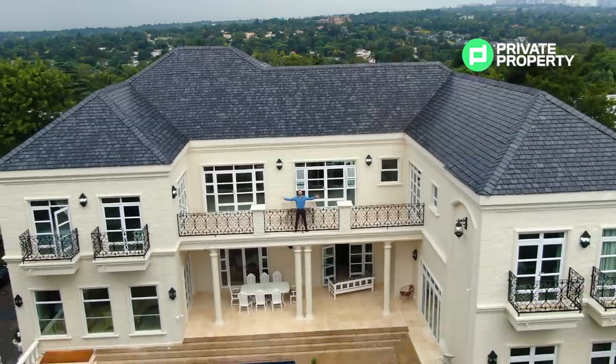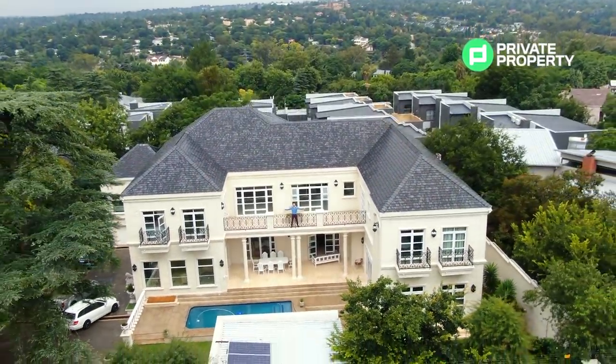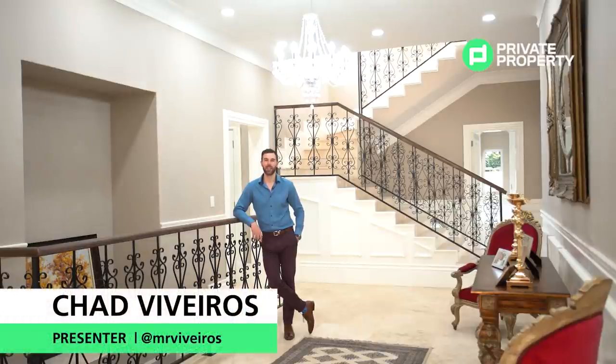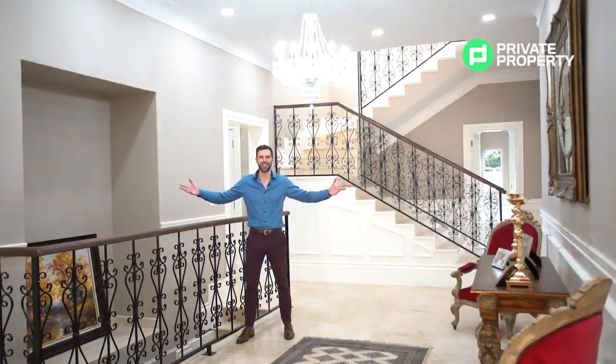Welcome to a six-bedroom, six-bathroom, 1,000 square meter mega mansion in Bryanston. This is number 42A St. Audley. My name is Chad Reveros and I'll be taking you all over this country, showing you the most exclusive property South Africa has to offer. And today, it's all about living presidential.